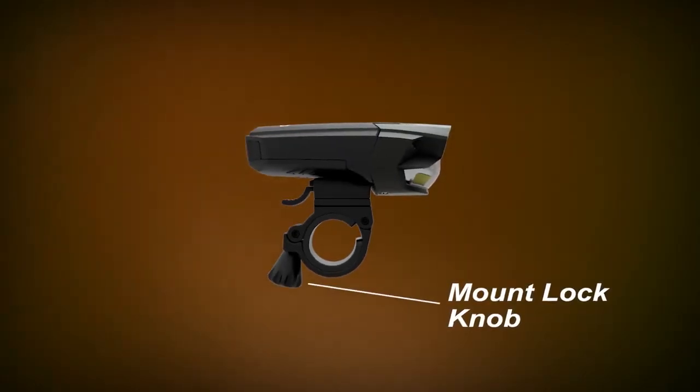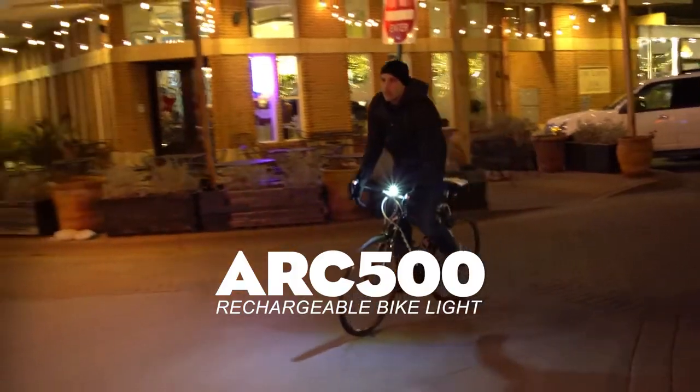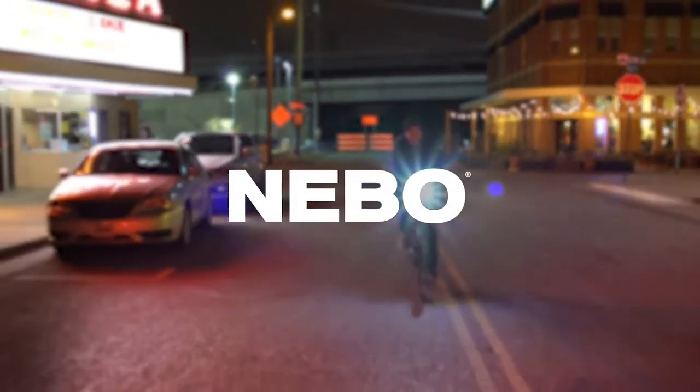Its universal mounting system and a quick release lever make this light a perfect accessory for any bike. The rechargeable ARC 500 Pro Bike Light — see and be seen. From Nebo, the leader in lighting innovation.